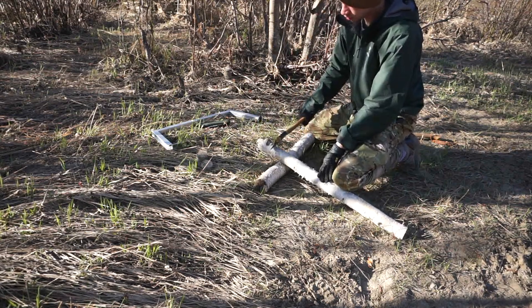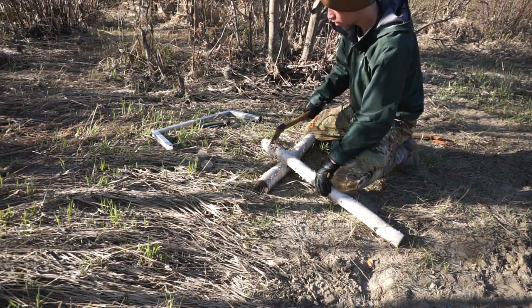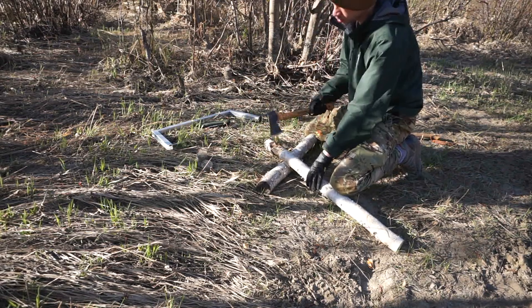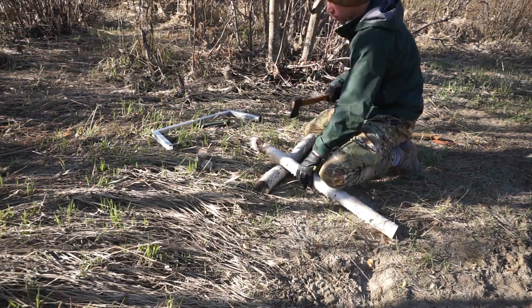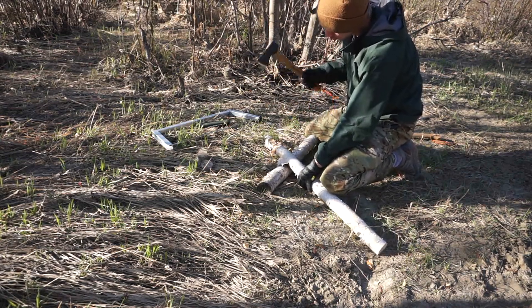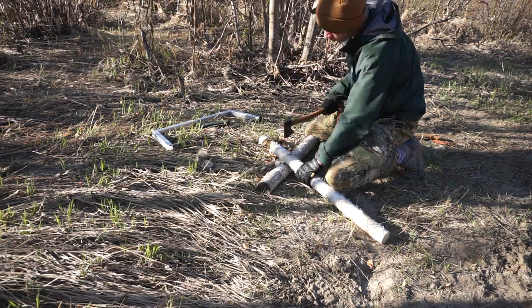I've done videos like this in the past, and this is never a video I create to say what tool you should take, but rather to create an objective stance that shows the strengths or at least the competencies of these tools going through wood in a bucking fashion — where you're trying to cut down a piece of wood to a particular size — showing what each tool can do with speed and fatigue in mind.